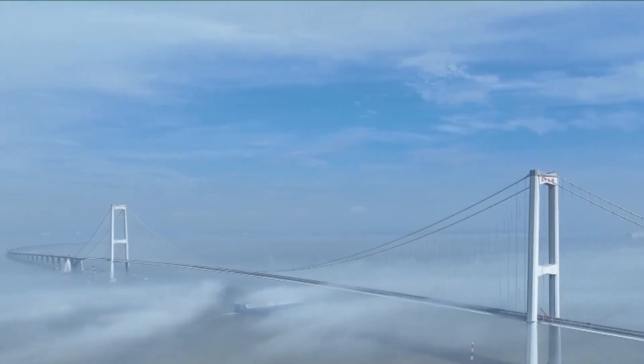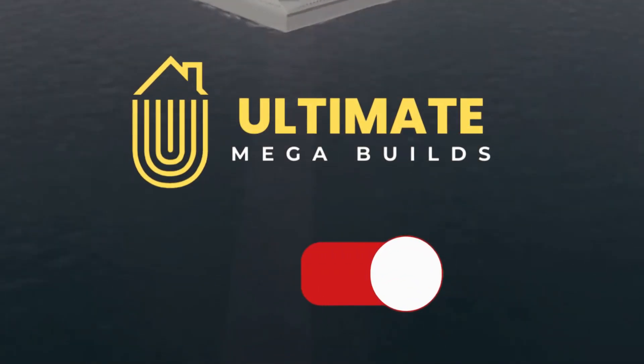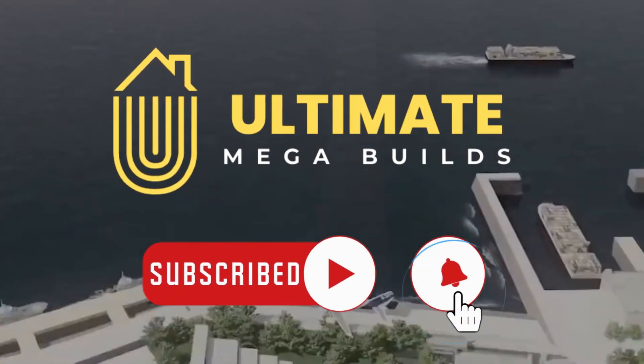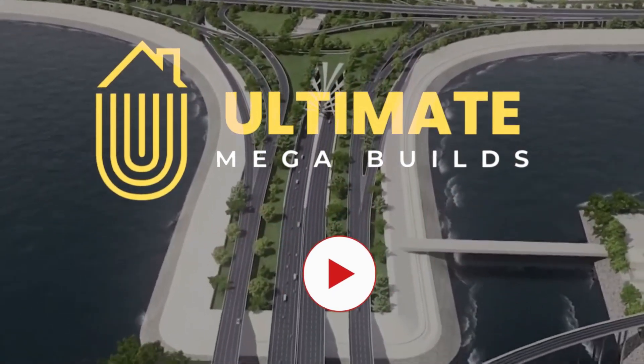That's all we have for this project. Let us know what you think about this bridge, and don't forget to subscribe to Ultimate Megabuilds for more fascinating projects around the world. We'll be back soon with another exciting video.